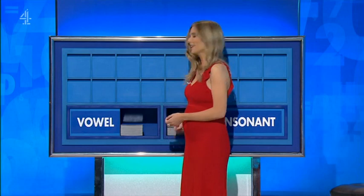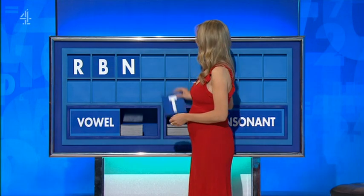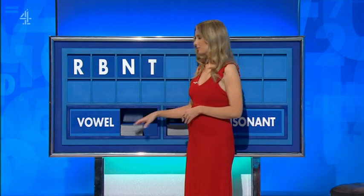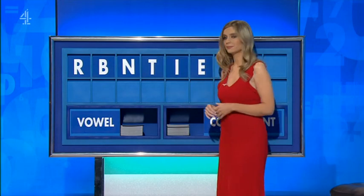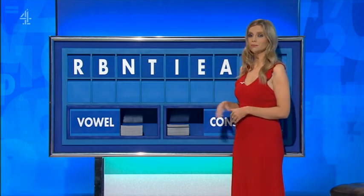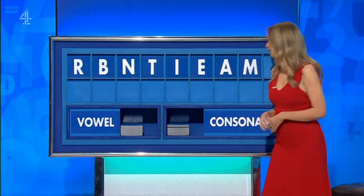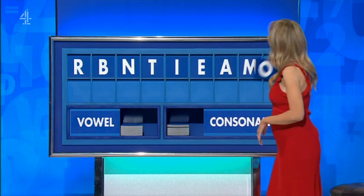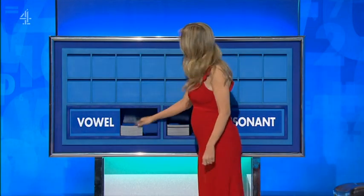Rachel. Thank you, Neil. R. And another: B. And another: N. And another, please: T. A vowel: I. A vowel: E. Another vowel: A. A consonant: M. And a vowel, please. And lastly: urgent.